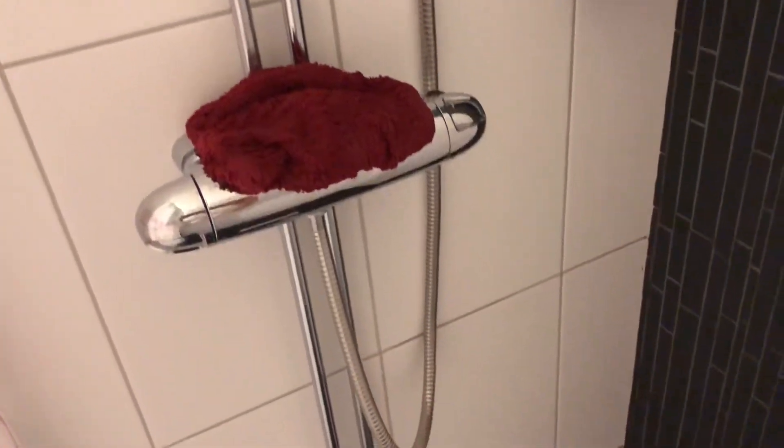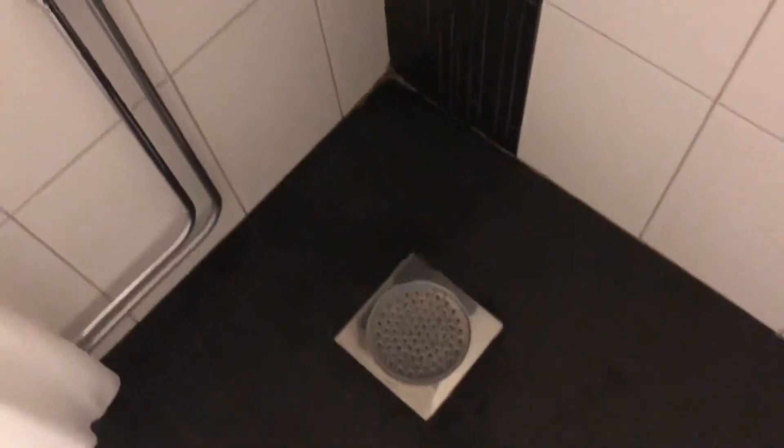My toilet and my towels and the shower. The shower is quite nice, I have to say. That's all the amenities — just some soap.